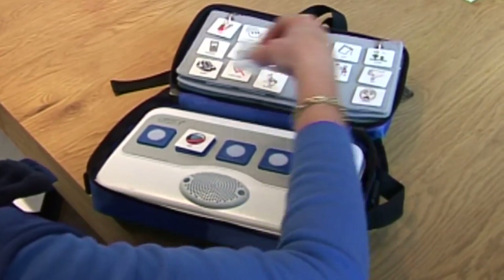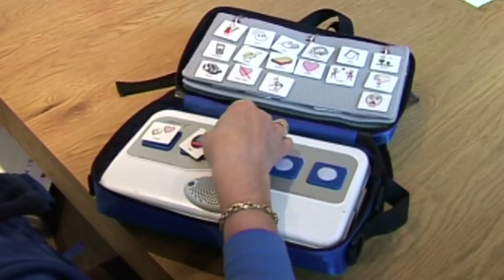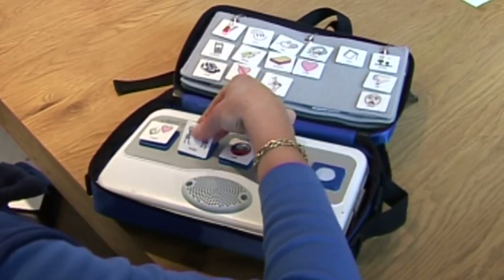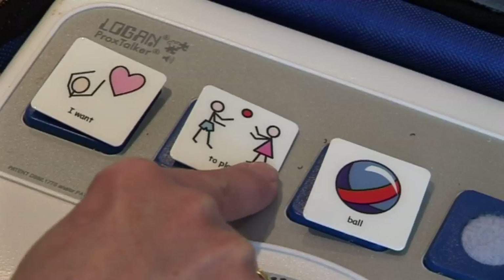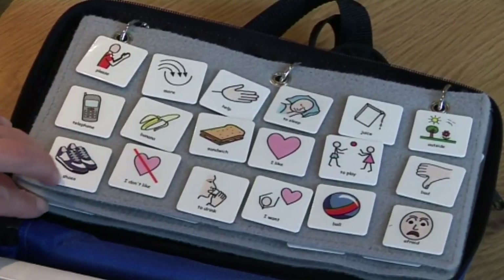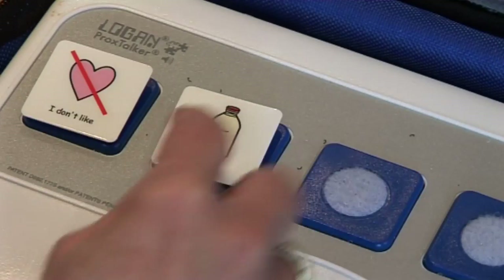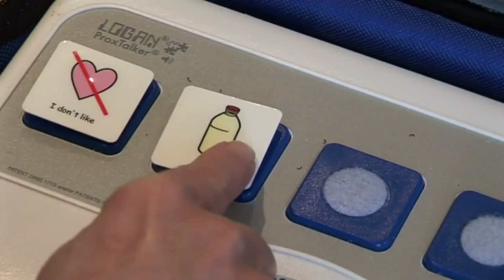You can also build up sentences: 'I want ball,' 'I want to play ball.' So very easily you can work at whatever level the student is working at. 'I don't like milk.'